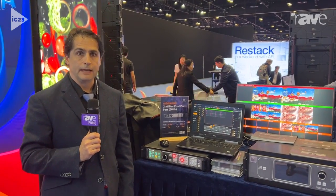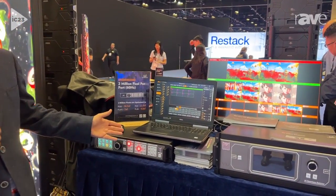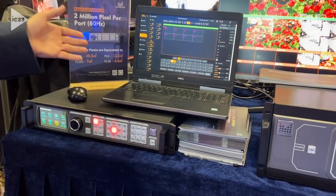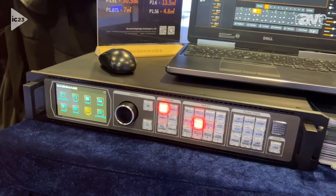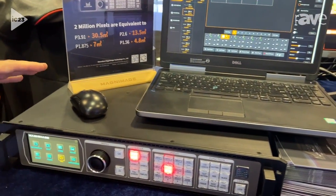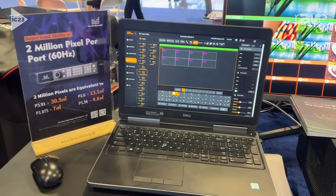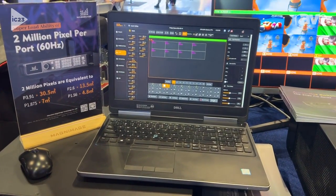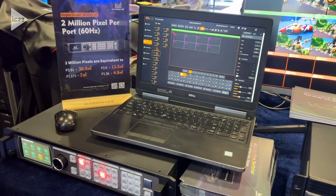Hello, I'm Jeff Saviano at Booth 1961 at Infocom 2023 for Aurora LED Systems. One of the things that we'd like to introduce is our processor and receiver partnering company, Magnimage, displaying a range of products, but we're especially focusing on a new complete control system between processors and new receiving cards. You can have much greater control of your LED video panels with a much more efficient system.